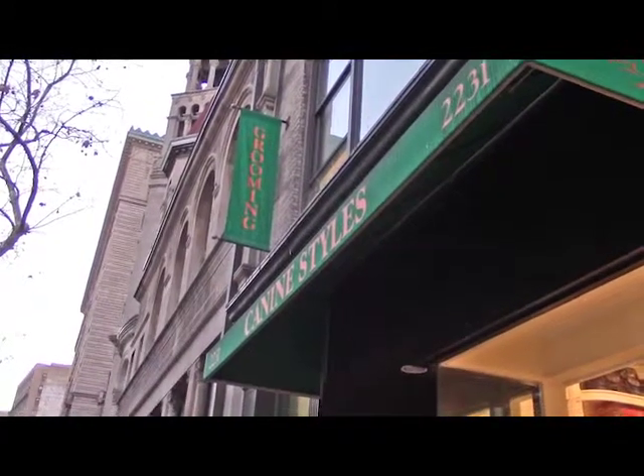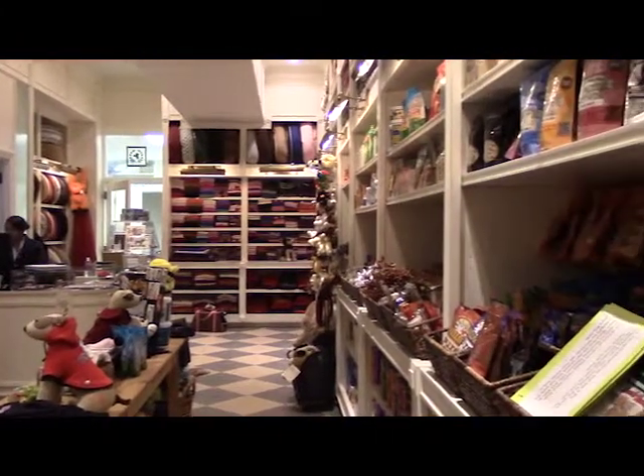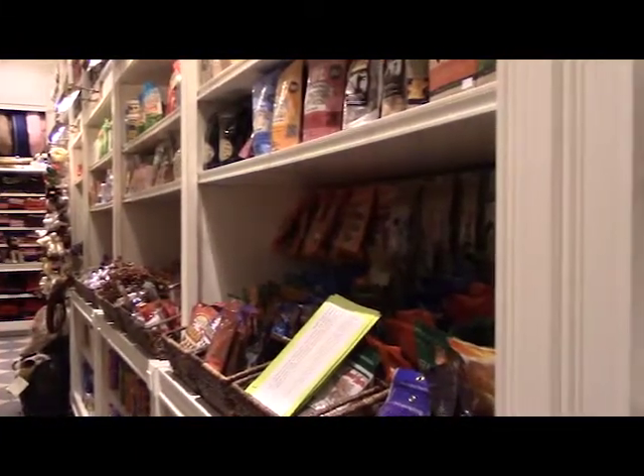Hi, I'm Jen DiClemente and this is the Bite-A-We Buzz, your roadmap to the shops, spots, and services that cater to New York City pets and the people who love them. We're here at K9 Style's Upper West Side location on Broadway between 79th and 80th to learn how we can ensure that our pets are prepared for whatever Old Man Winter has in store.